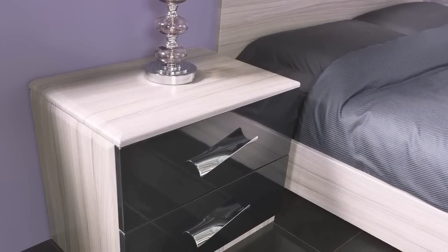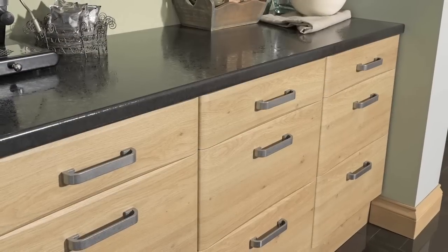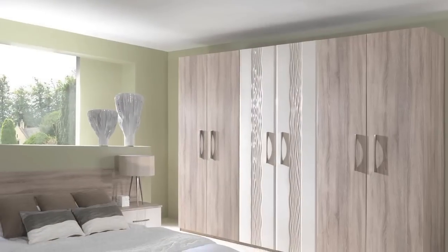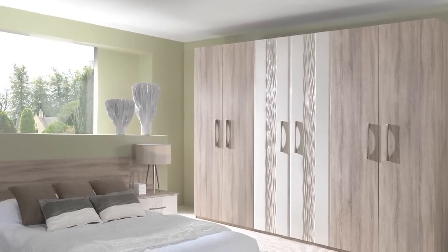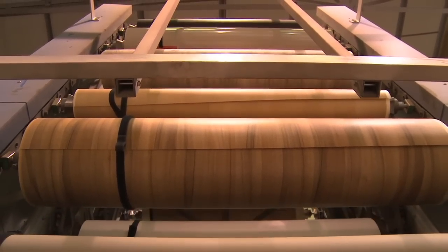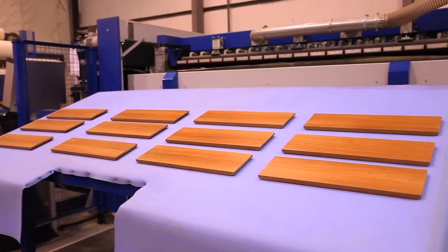With HPP Door Division producing more than 20,000 pieces manufactured to order every month, HPP really are at the forefront of bespoke furniture door production. Covering both vinyl wrapped and PVC edged, the range is available in a wide variety of styles and colours that are constantly evolving to keep up with the latest market trends.